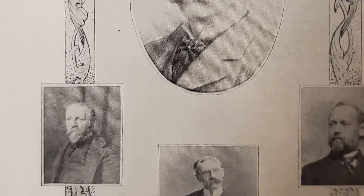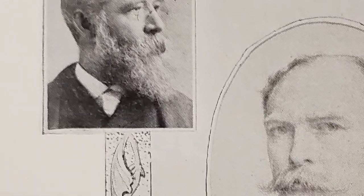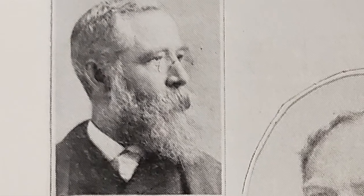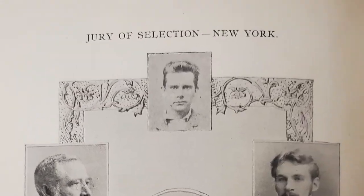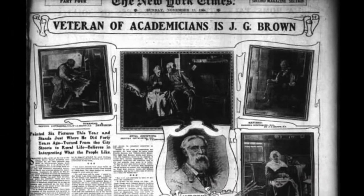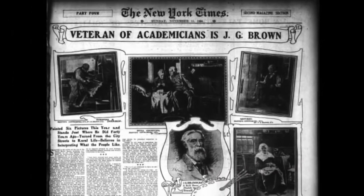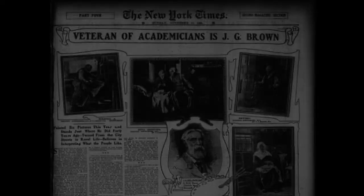As I skimmed through this catalog, I saw many artists who are represented in the Cowan Collection, but the one that stood out the most was John George Brown. Brown served on the jury appointed to select art from New York to be displayed at the Tennessee Centennial Exposition. Known as J.G. Brown, he was quite famous in the late 1800s, even coming to be known as the Boot Black Raphael due to his many paintings of young boys working in urban settings.